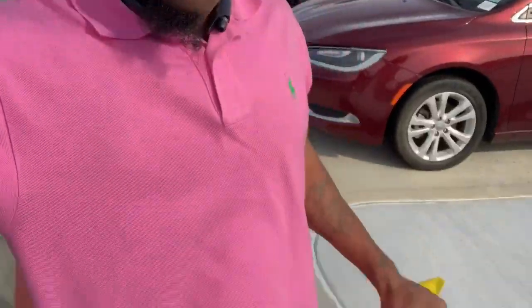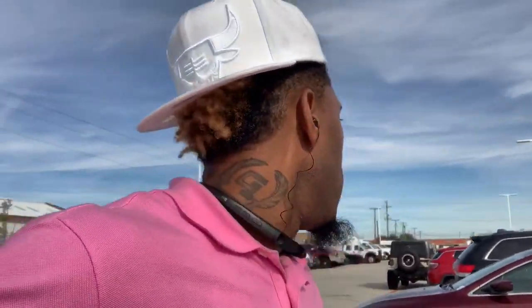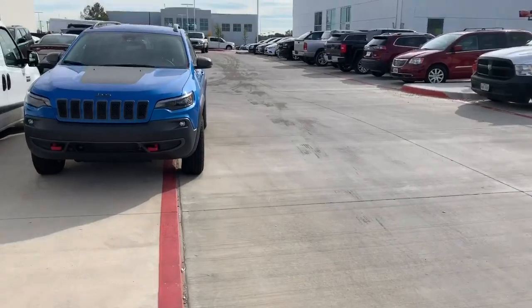You see the pink breast cancer awareness ribbon? Man, my mama's a survivor - shout out to that. Check the feet work though, check the back. Alright man, we're gonna go check out some of these cars out here, see what they got parked back here.